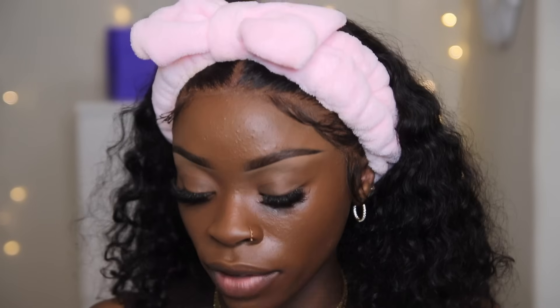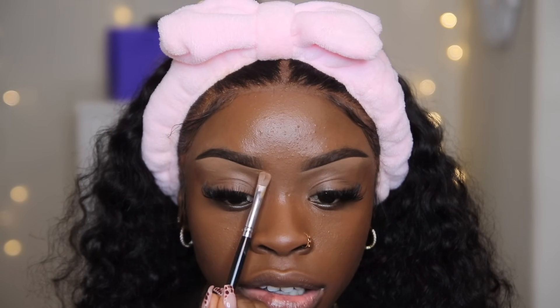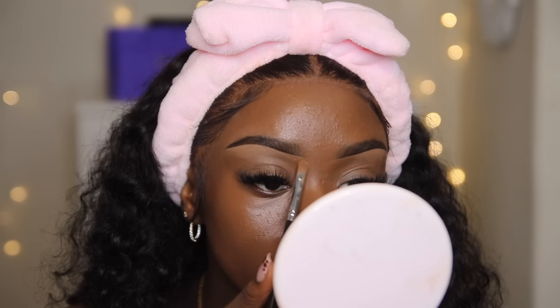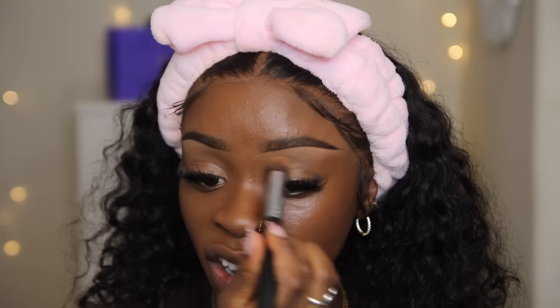I'm also going to take a little tiny drop of the foundation and, using that same brush I used earlier for my eyebrows, put it right in the front of my eyebrows. Then I'm going to blend it out with that buffing brush.